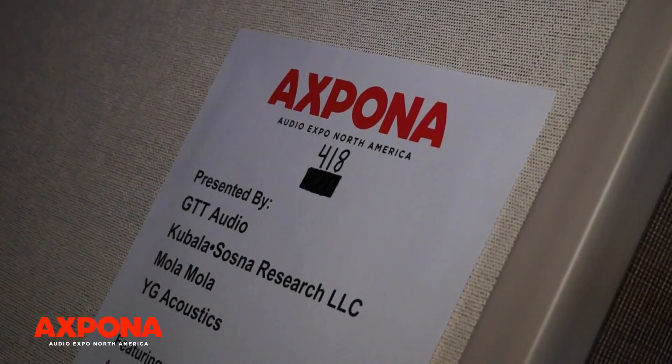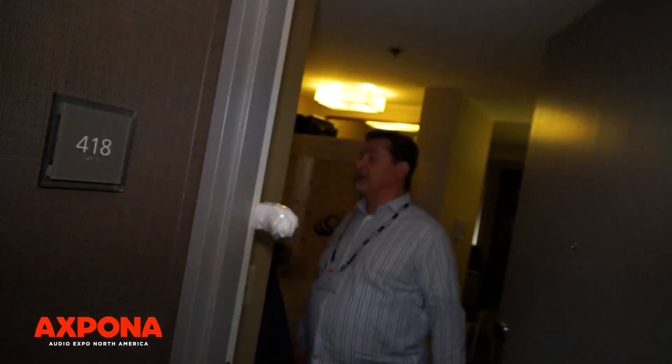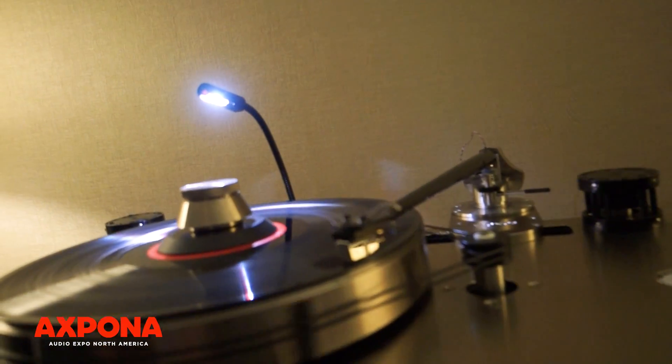Nice, simple, lifestyle look — compact with big sound. So you need to get out here and see this, and more importantly, hear it. Again, it's Bill Parrish, GTT Audio. Website's GTTAudio.com. Expona 2017 — come hear us.